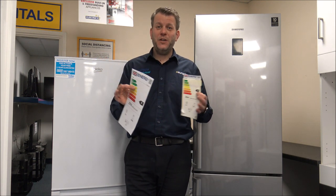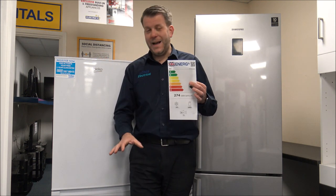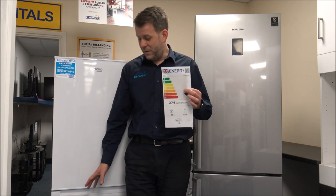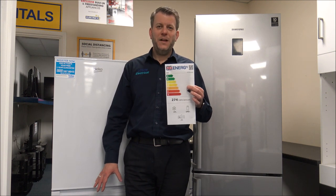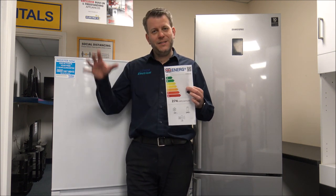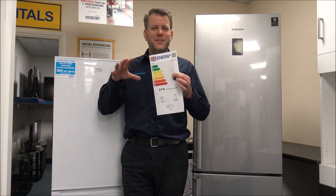It can also make a huge difference how long you keep the freezer door open. If you're one of these people who, when loading the shopping, have it open for 5-10 minutes, that's a huge difference — the unit has to work a lot harder to get back down to temperature. So there are quite a lot of factors when it comes to running cost, but these labels give you a good indicator of how much they will cost to run.